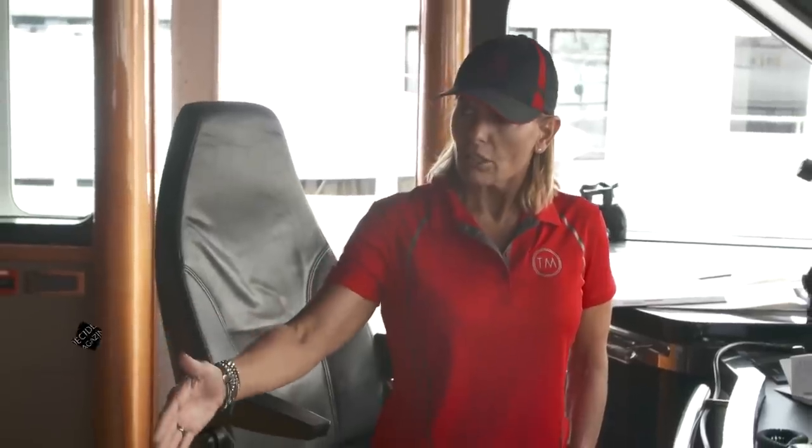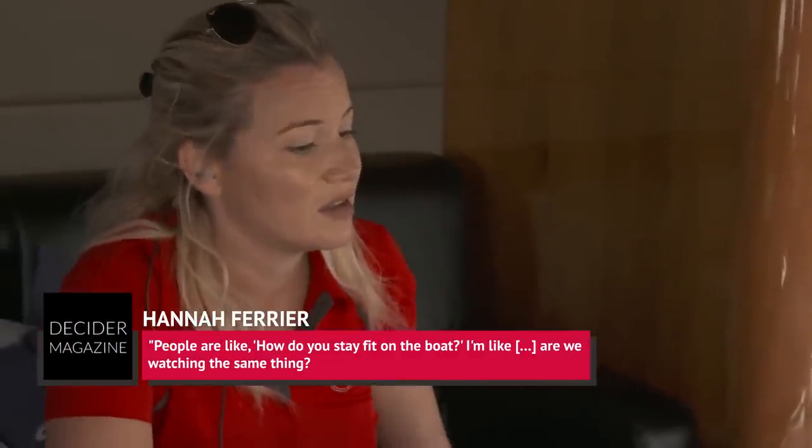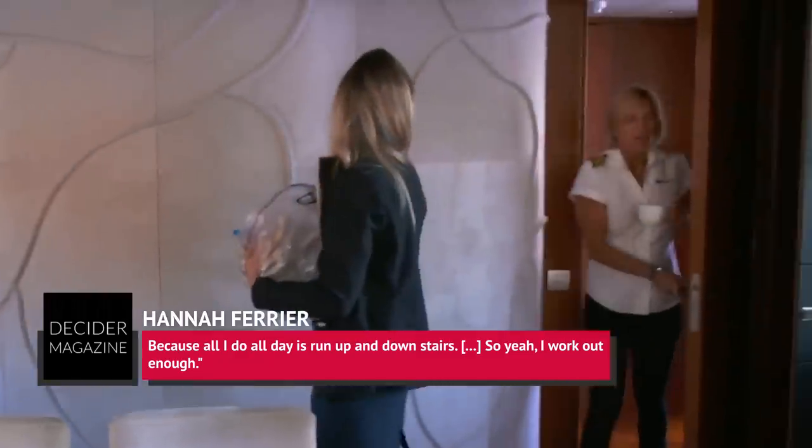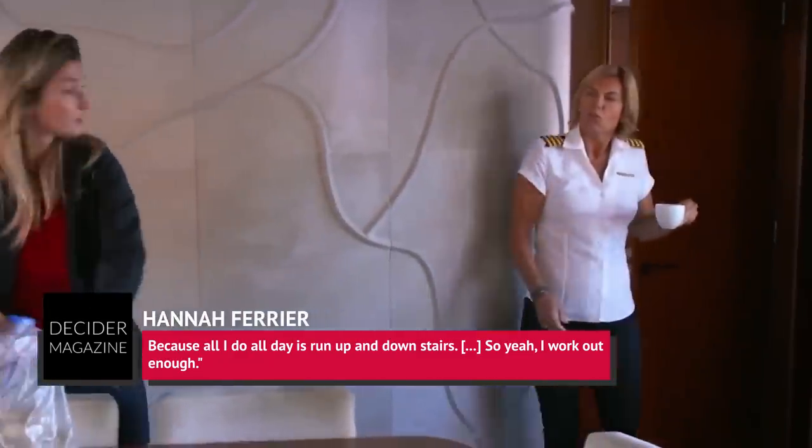There is a plus side to running around so much and forgetting to eat, though, per Farrier. She laughed, 'People are like, how do you stay fit on the boat? I'm like, are we watching the same thing? Because all I do all day is run up and down stairs. So yeah, I work out enough. That's what I get paid for.'